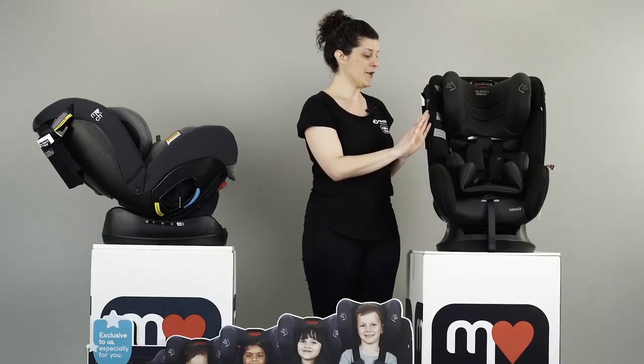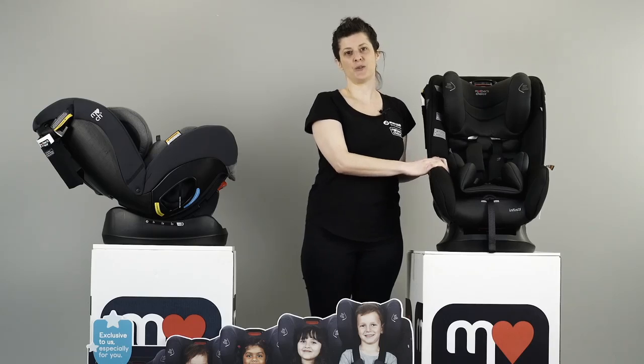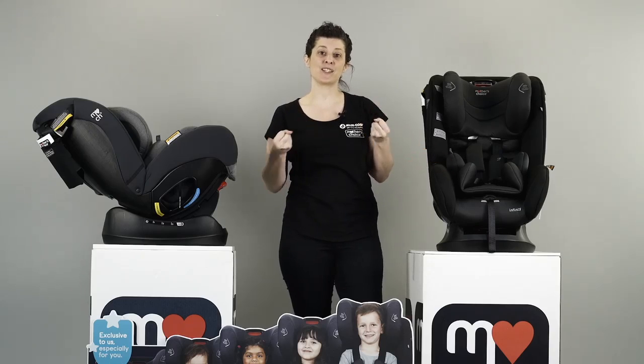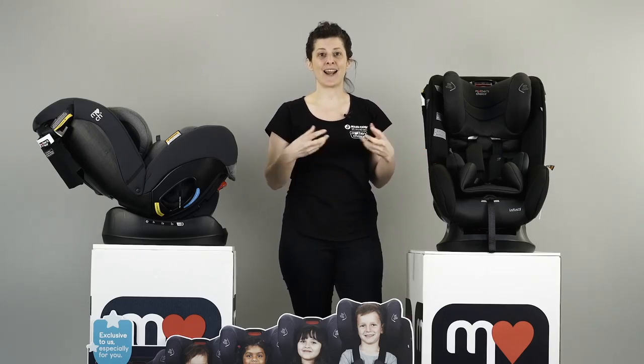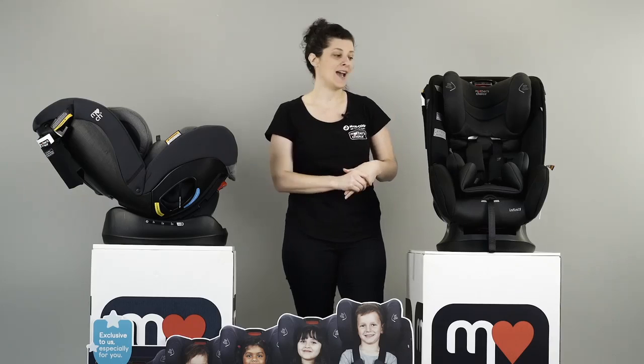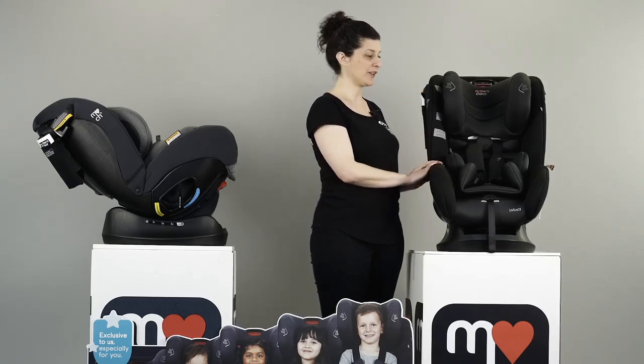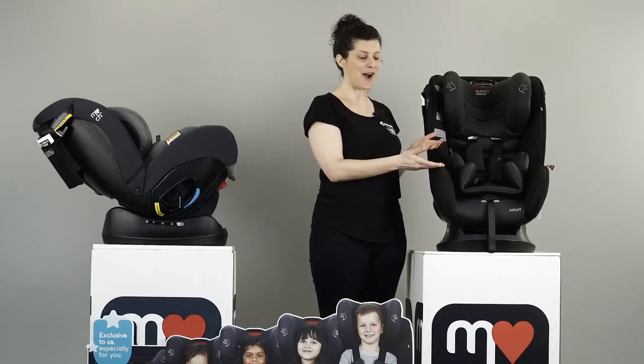In terms of comfort, the fabric has a type of fabrication which wicks moisture away from your child. In the heat of summer, it helps to absorb their sweat, and in winter it helps to keep them warm. To remove the covers — we'll get to that later — but it's really easy to do if you need to over time.